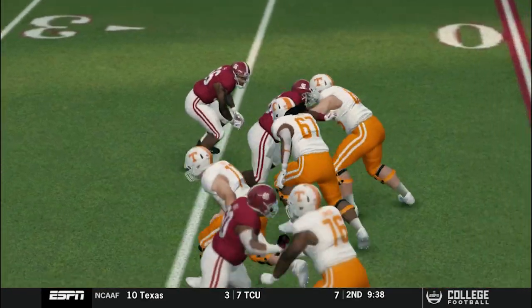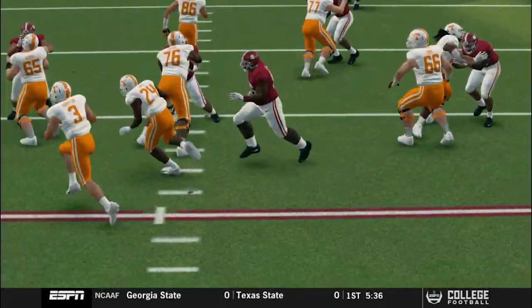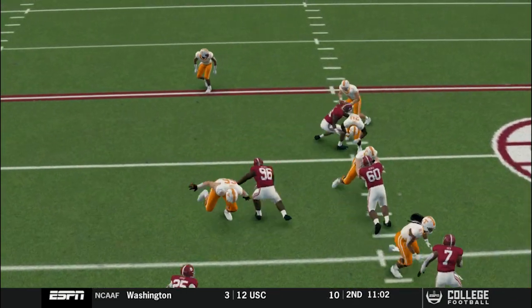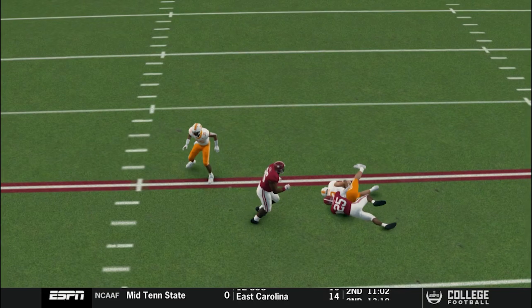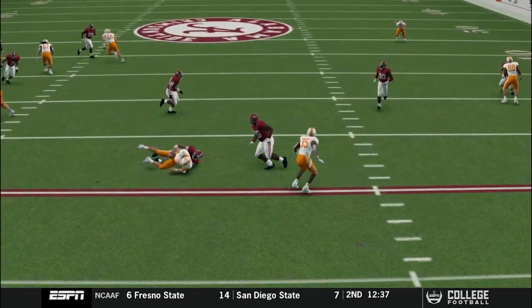Nice activity right here in the run game. Very quick moves. Only 6 foot, but he makes plays. Look at this right here — played the option perfectly. He knew he had a safety to help him. Go make the play, go to the running back.